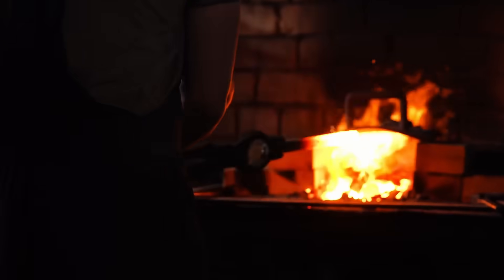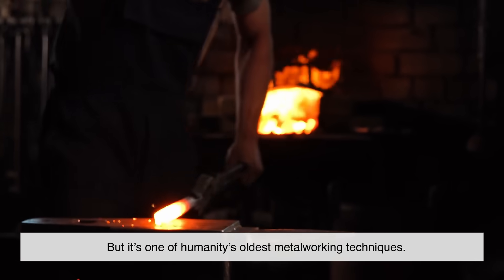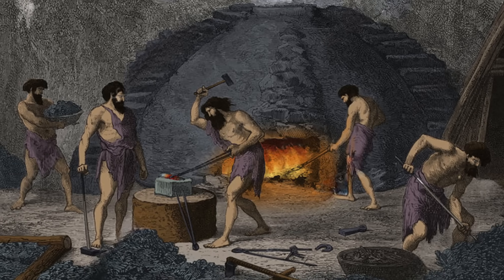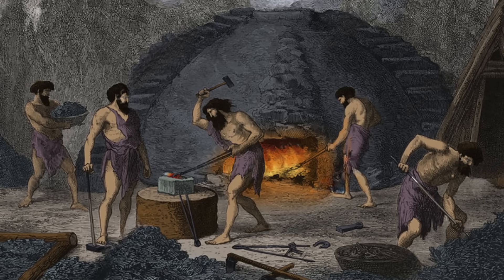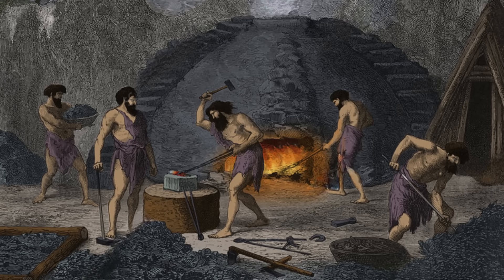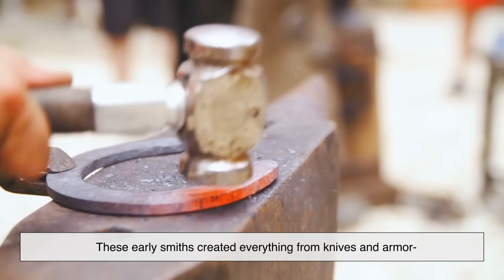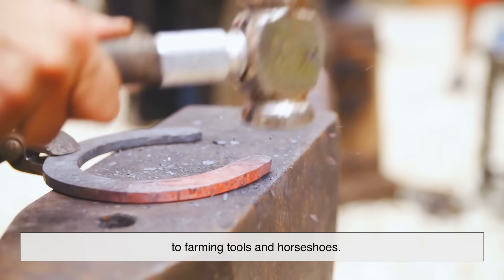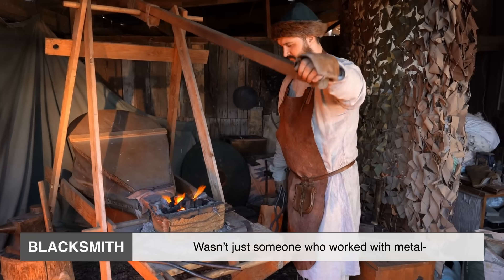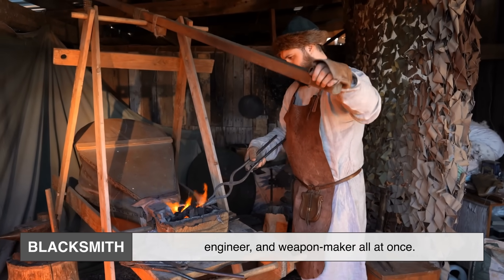Forging might sound high-tech today, but it's one of humanity's oldest metalworking techniques, tracing back over 6,000 years. Early blacksmiths discovered that heating metal and hammering it made it stronger and easier to shape. These early smiths created everything from knives and armor to farming tools and horseshoes. A blacksmith wasn't just someone who worked with metal — they were the town's problem solver, engineer, and weapon maker all at once.